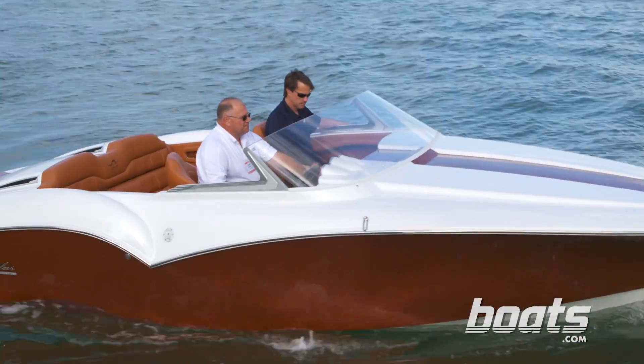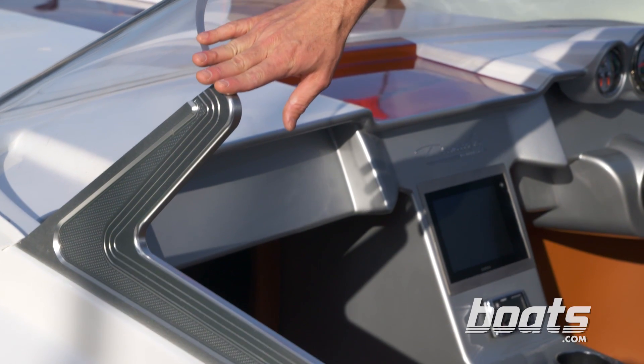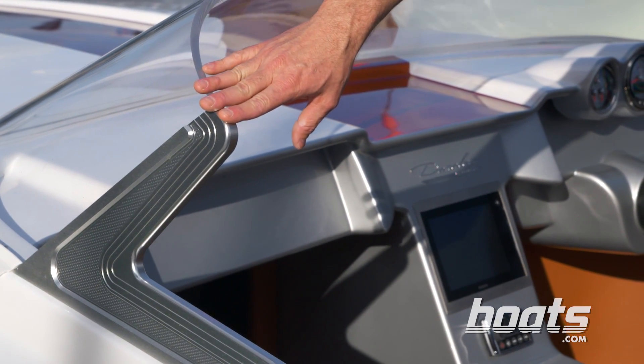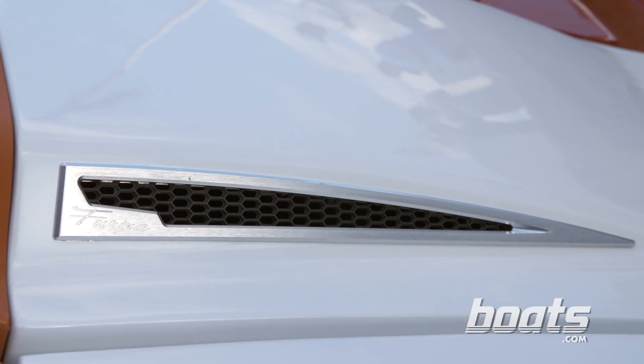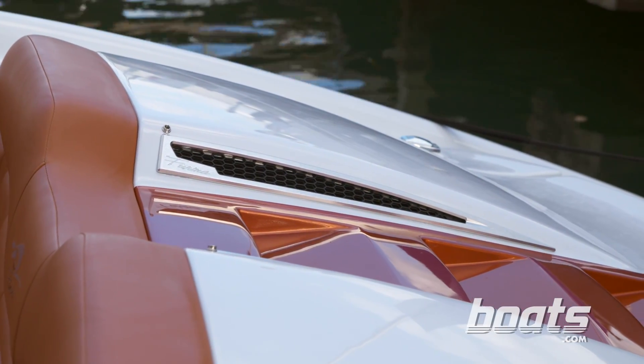Without a doubt, a couple of the most interesting design cues on the Dana Levy Fiorina are the acrylic windshield with custom CNC machined aluminum supports. Dana Levy also included some custom machined hatch vents on the engine cover with black screen inserts.